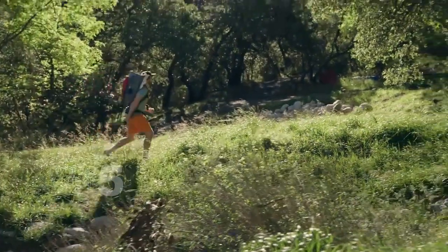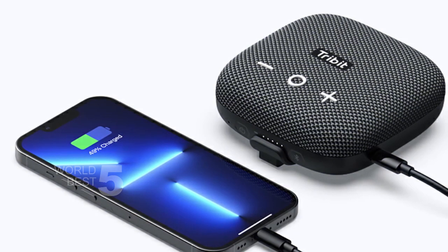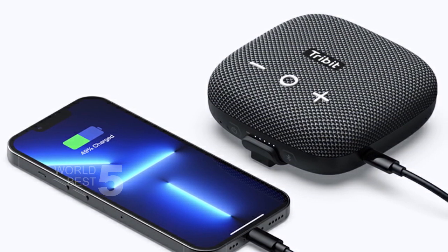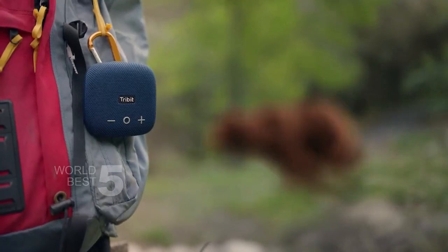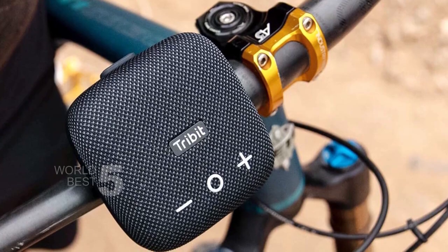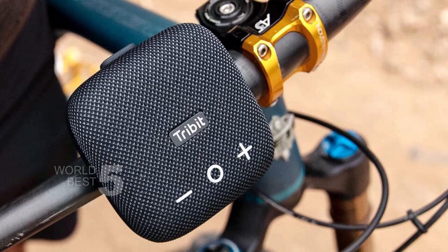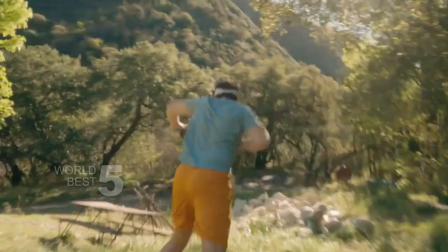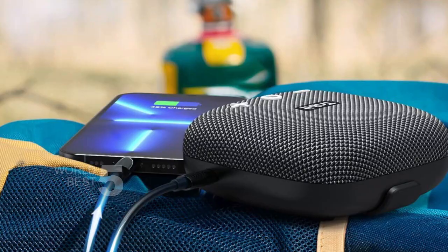Tribit Stormbox Micro 2. This tiny speaker packs a punch, delivering explosive outdoor audio with a specially designed 48mm Endyfabe driver and the integration of passive radiators. And let's not forget the exclusive Zbass technology that reproduces a dynamic sound with an incredible bass range. The run-stretch technology provides a long-lasting battery life of around 12 hours of playtime, so you can enjoy your music all day long without worrying about running out of battery.